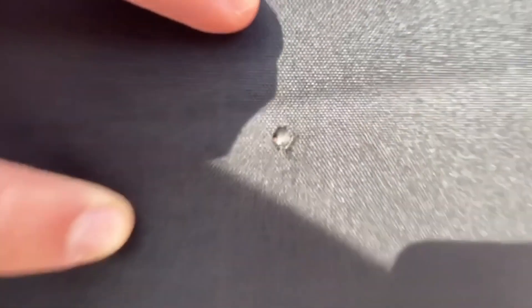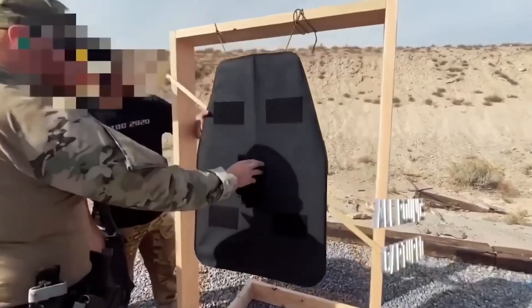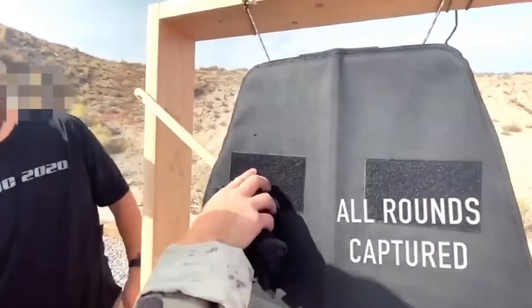Whether in the hands of a seasoned warrior or a novice defender, Swift Shield stands as a steadfast guardian, ready to defend and safeguard against any threat with unparalleled efficiency.